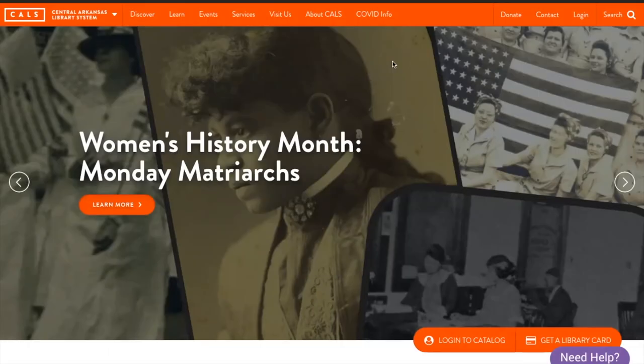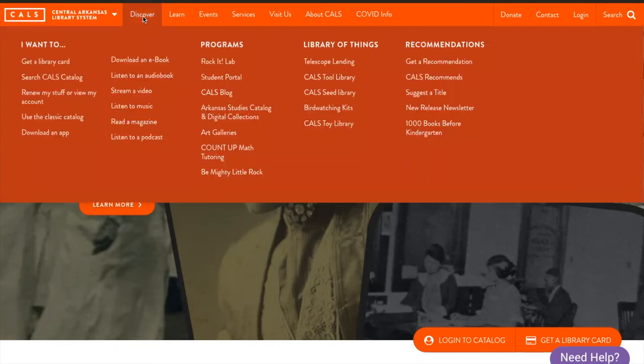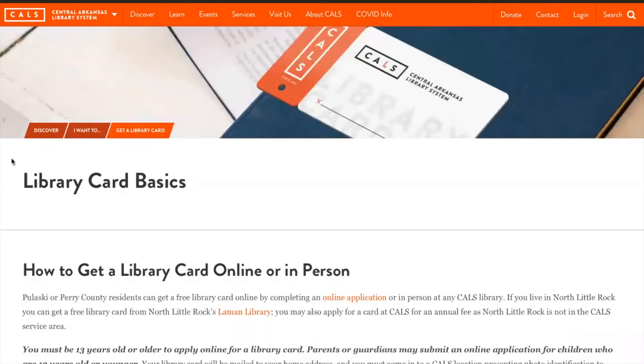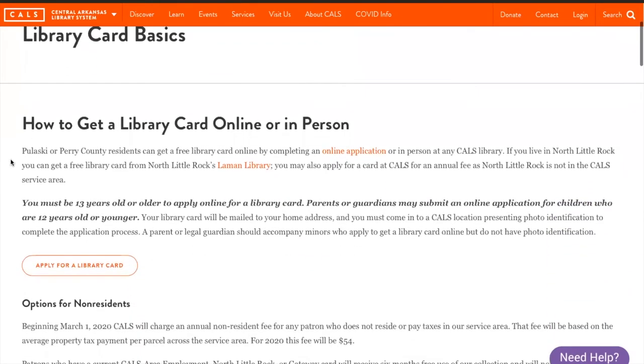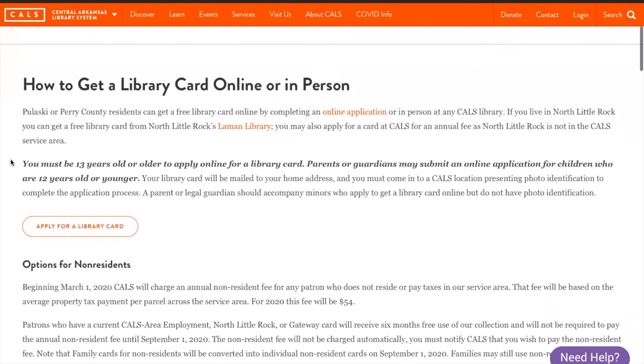For the online option, you'll start by going to CALS.ORG — that's C-A-L-S dot org. Use your mouse to hover over the Discover button and go to Get a Library Card. This will take you to the Library Card Basics page, and once there, you can scroll down just a little bit to see the Apply for a Library Card link.